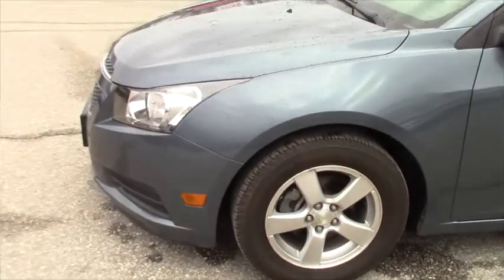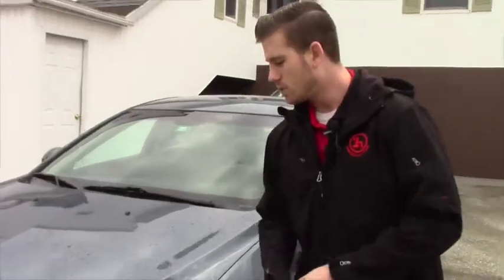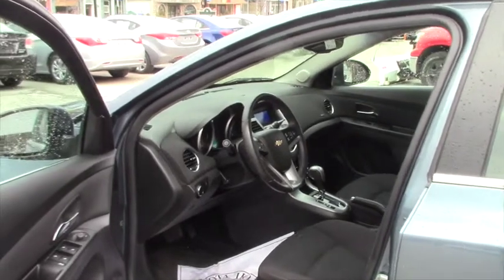So you've seen the outside. Let's take a quick look at the interior and the back space, and we'll go from there.